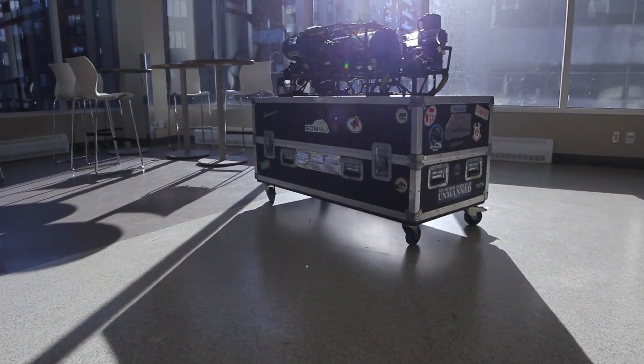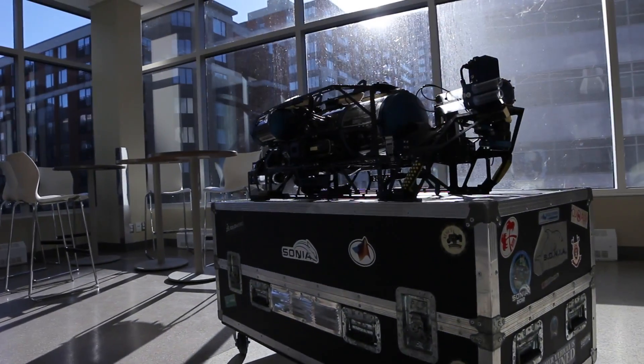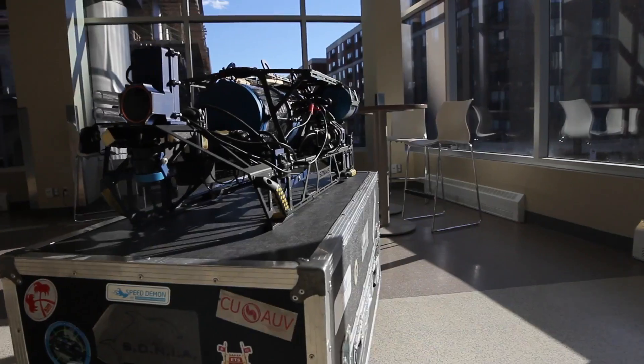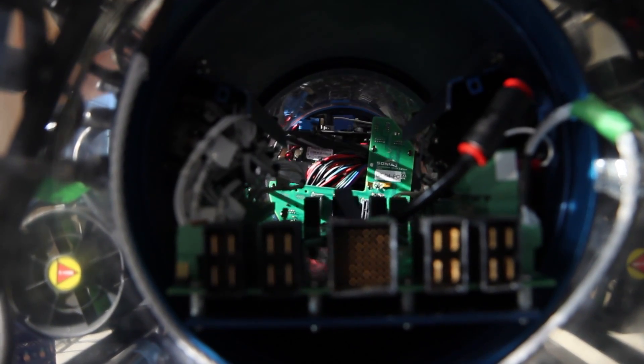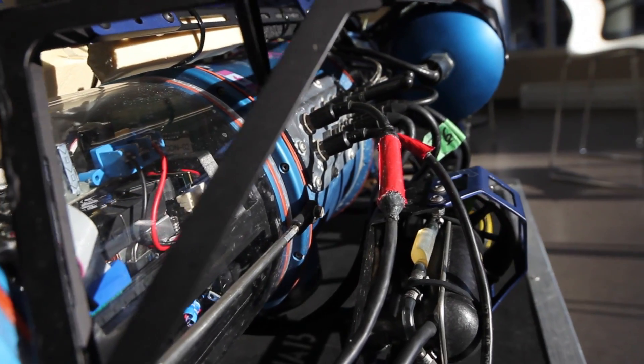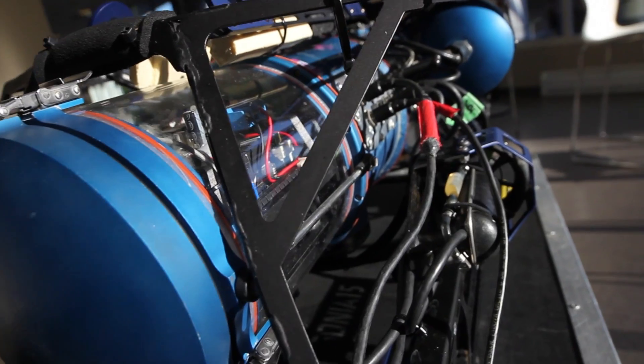Each year, Team Sonia from EDS in Montreal builds and prepares an autonomous underwater vehicle for a RoboSub competition hosted at the Transdeck facility in San Diego. This engineering school focuses on preparing its graduates for the industry by using hands-on projects and action-focused learning.